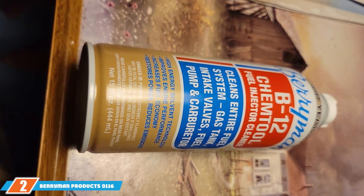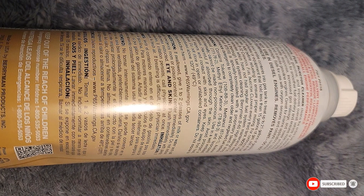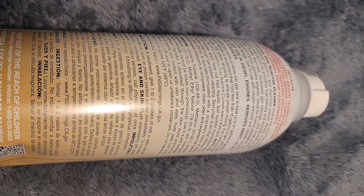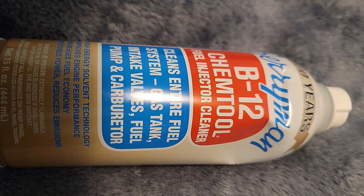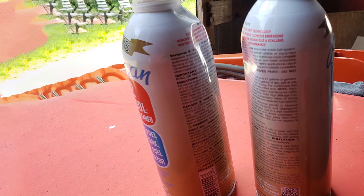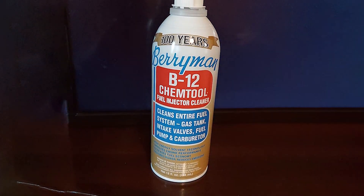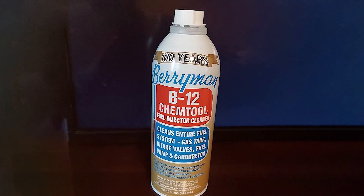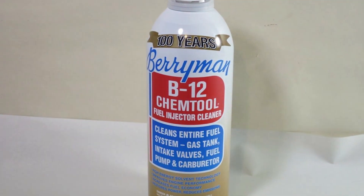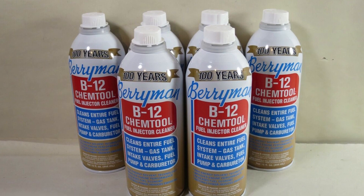At number 2, we have the Berryman Prodex-0116B12 Fuel System and Injector Cleaner. Prepare to experience the optimum of fuel system restoration with Berryman Prodex-0116B12. As a discerning product reviewer, I'm thrilled to introduce you to this dynamic fuel system and injector cleaner that stands out in its class. The B12 formula is meticulously crafted to provide a comprehensive solution for fuel-related issues. From clogged injectors to carbon deposits, Berryman Prodex-0116B12 addresses it all. Its powerful blend dissolves stubborn residues, ensuring optimal fuel atomization and combustion efficiency.